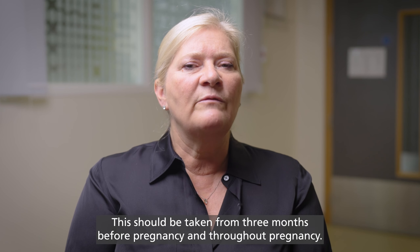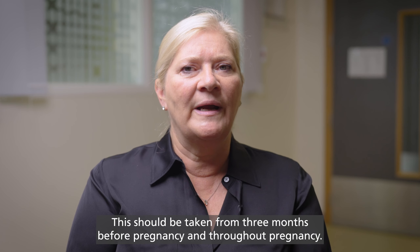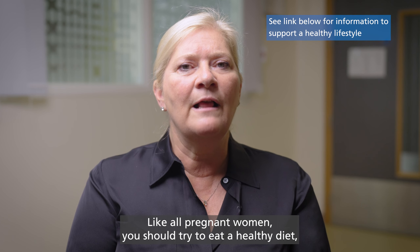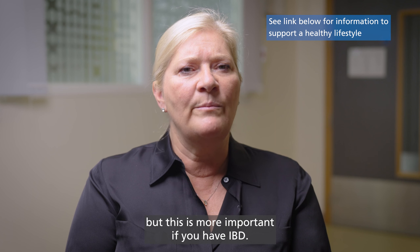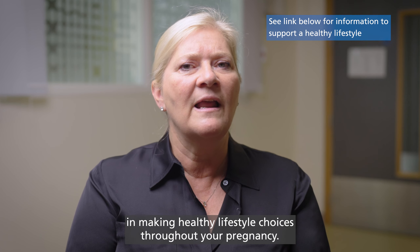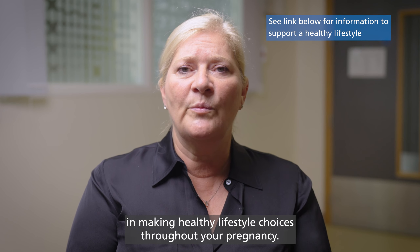This should be taken from three months before pregnancy and throughout pregnancy. Like all pregnant women, you should try to eat a healthy diet, but this is more important if you have IBD. Your midwife can provide you with more information and support you in making healthy lifestyle choices throughout your pregnancy.